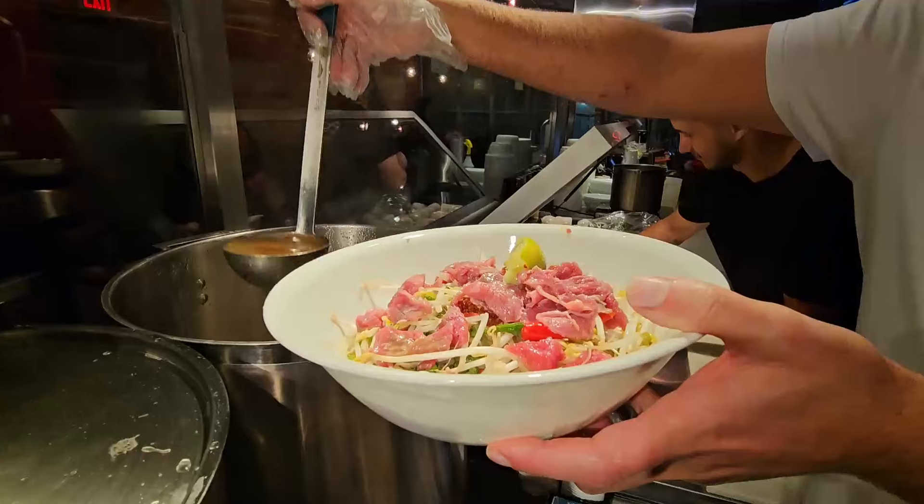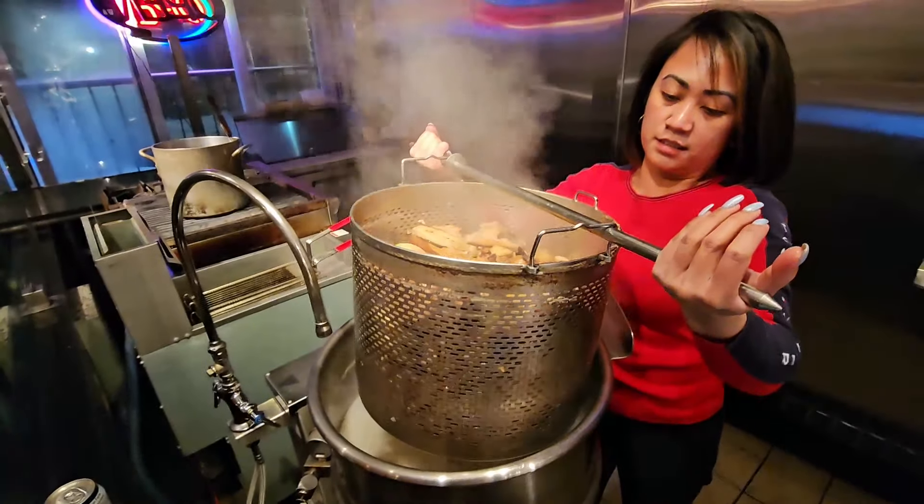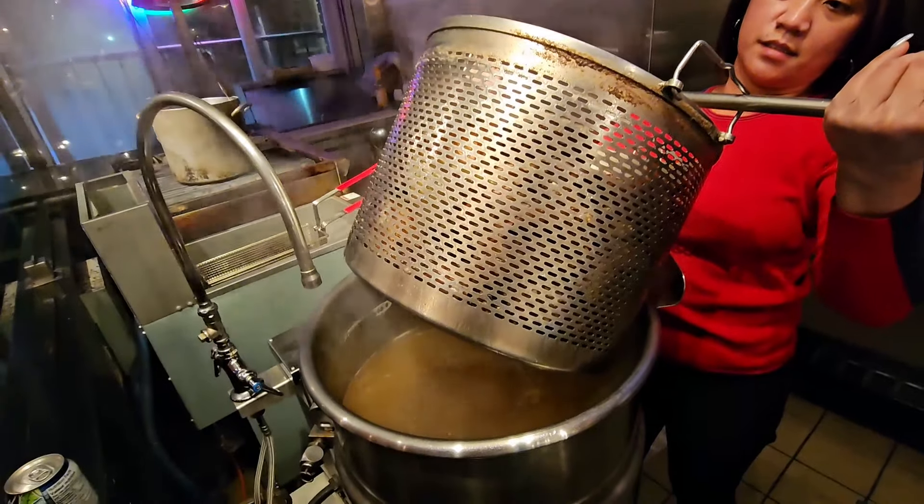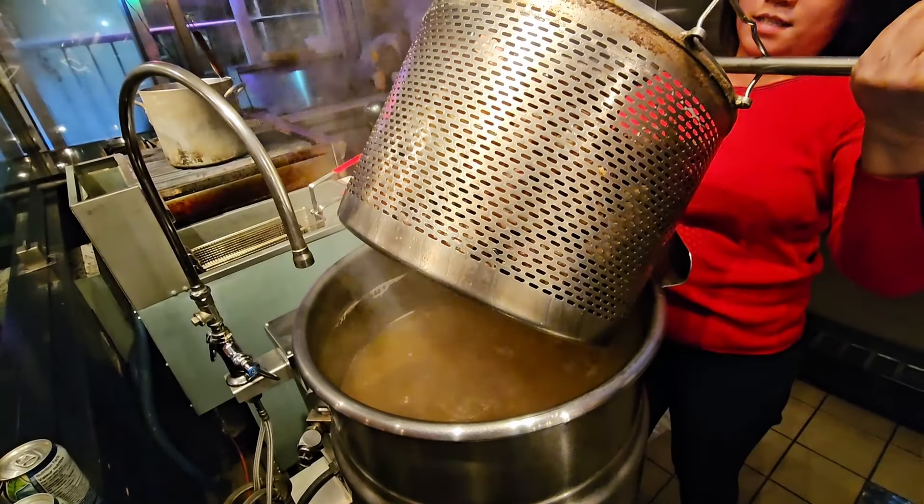Only available at Pho Daddy. This is one batch — that's what it takes to make one batch of soup. Wow. If you don't add water and boil it again.